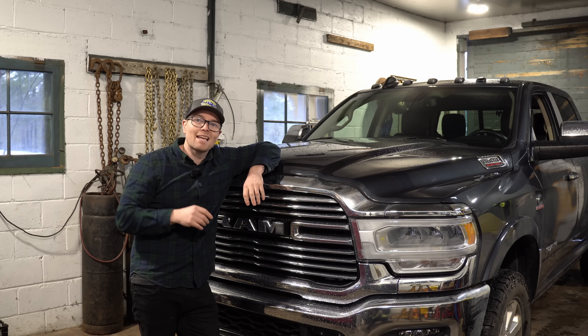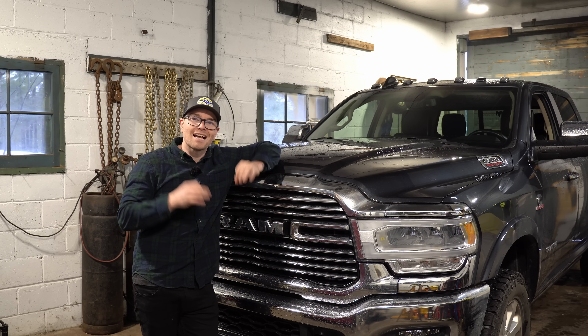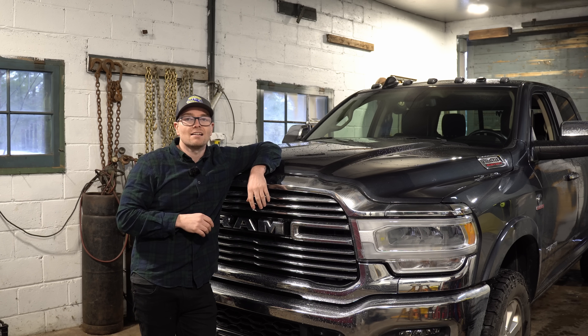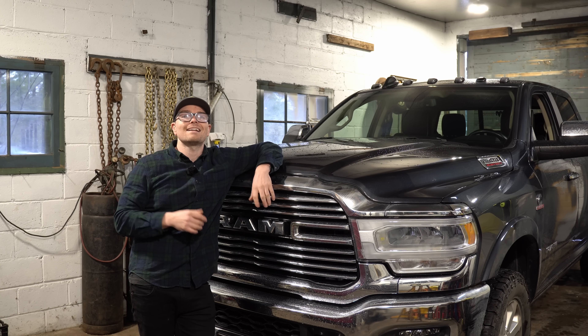Pretty exciting stuff. I'm excited to get my hands on a new 2025 Cummins and get it on my towing loop to see how it compares to the Ford as well as the GM Duramax. If you liked the video, don't forget to leave a thumbs up, and if you like cool stuff like this don't forget to subscribe.